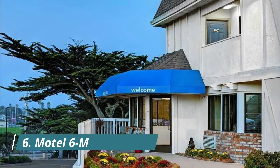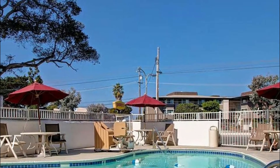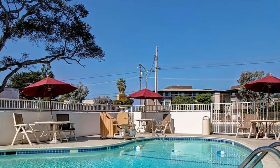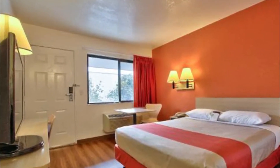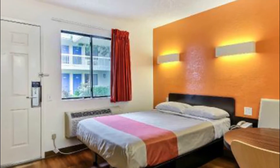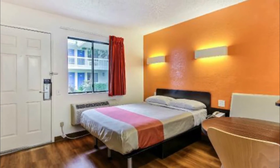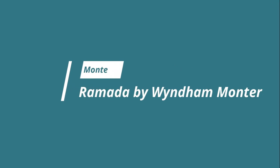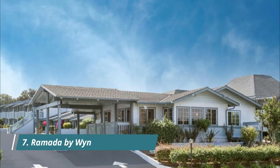Number six: Motel 6 Monterey. Located just off the Cabrillo Highway and less than 3.2 kilometers from Monterey State Beach, this Motel 6 also features an outdoor pool. Each bright room at Motel 6 Monterey on North Fremont Street features cable TV with expanded channels. Air conditioning and free local calls are also included.